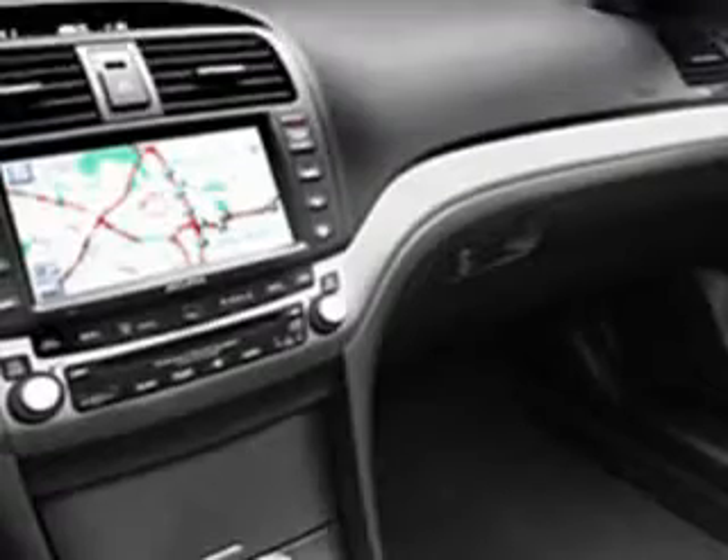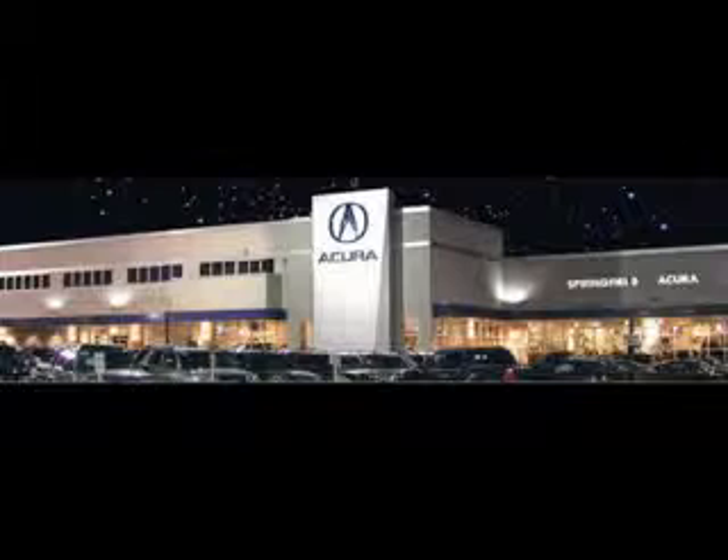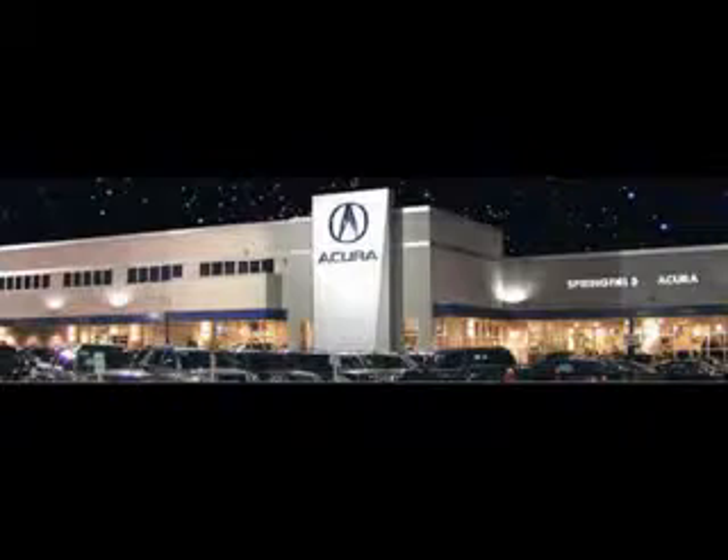Enjoy the drive and have peace of mind in this 06 Acura TSX. See us at Springfield Acura today. We offer guaranteed financing with peace of mind warranties. Come visit us now, where we turn customers into lifetime friends. Have a great day!